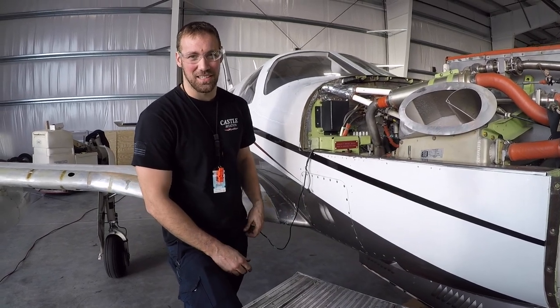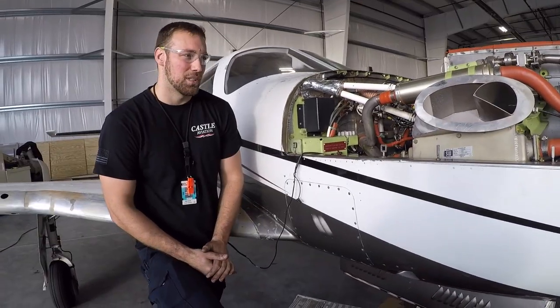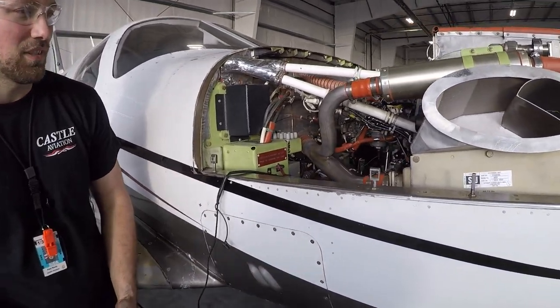My name is Paul Keith. I am an aircraft mechanic here at Castle Aviation. We are doing a prop strike inspection on this PT-6 on this Meridian.